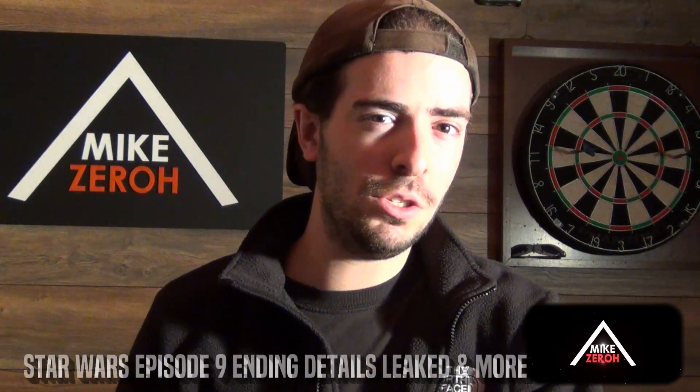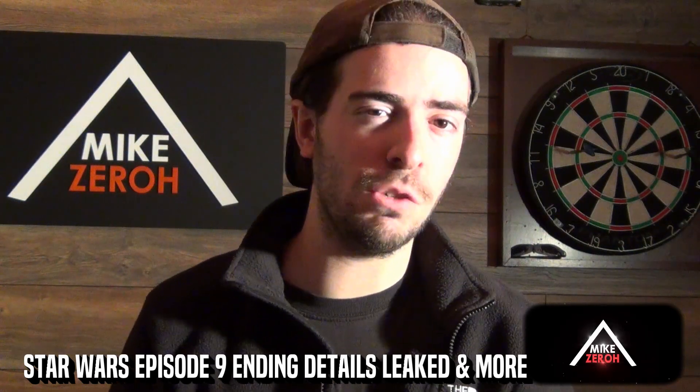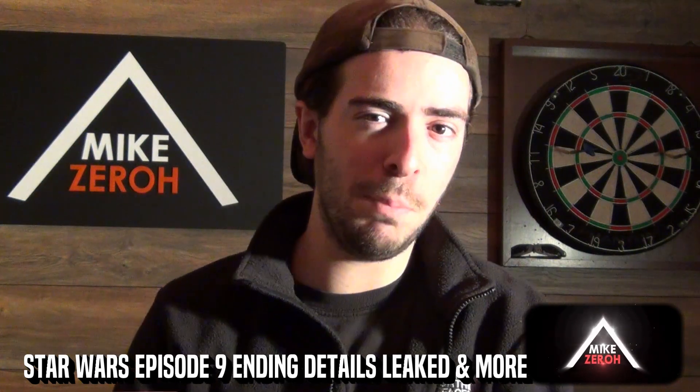The one thing that I'm really looking forward to in Star Wars Episode 9 has all to do with Kylo Ren's endgame and Rey's path in this movie by writer and director J.J. Abrams. This is Mike Zero.